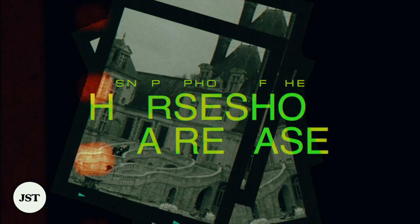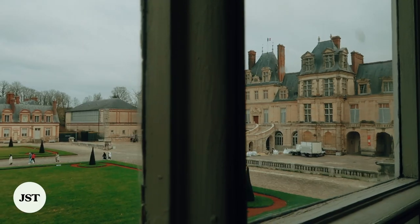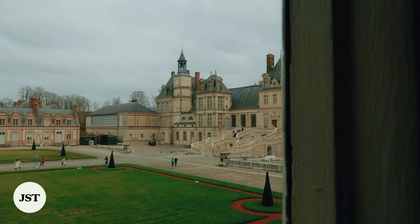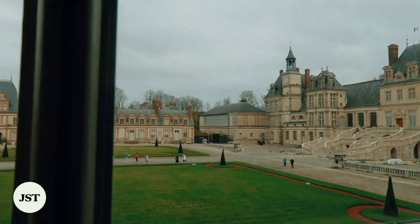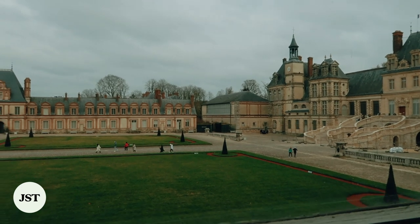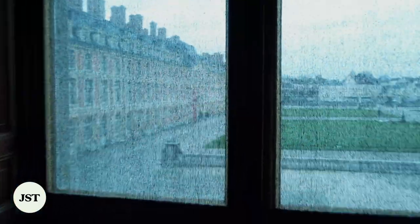The first sight you'll also recognize upon entering the palace gates is the legendary Horseshoe staircase, which dates back to 1632. Since Louis XIV, the staircase became a symbolic passage where princesses arrived to marry a son of France. It is also here where Napoleon bade farewell to his troops before his abdication.